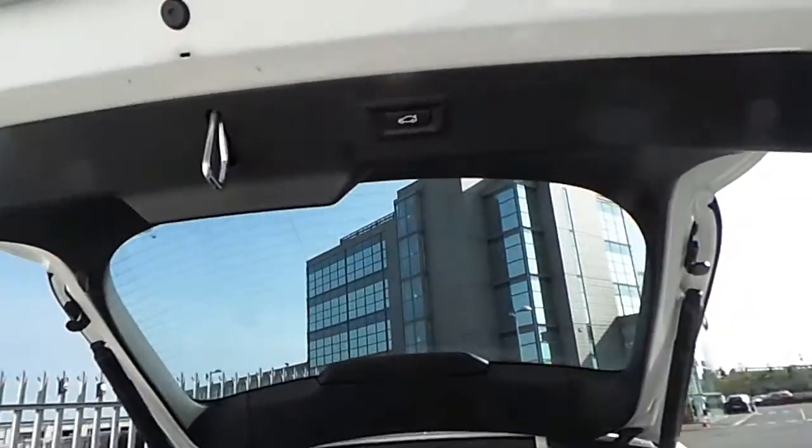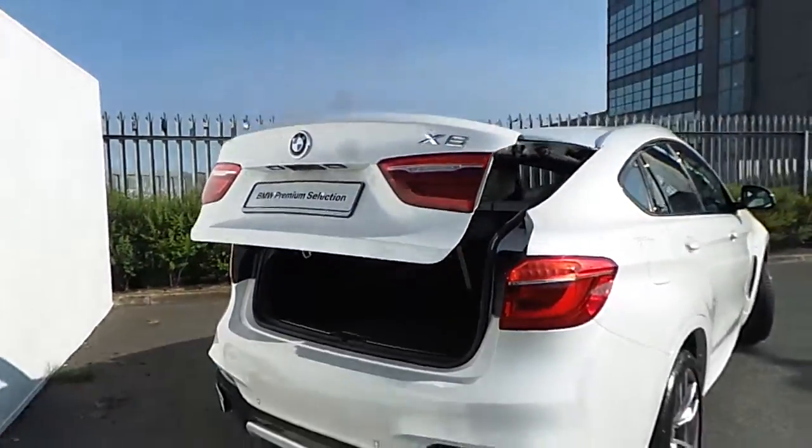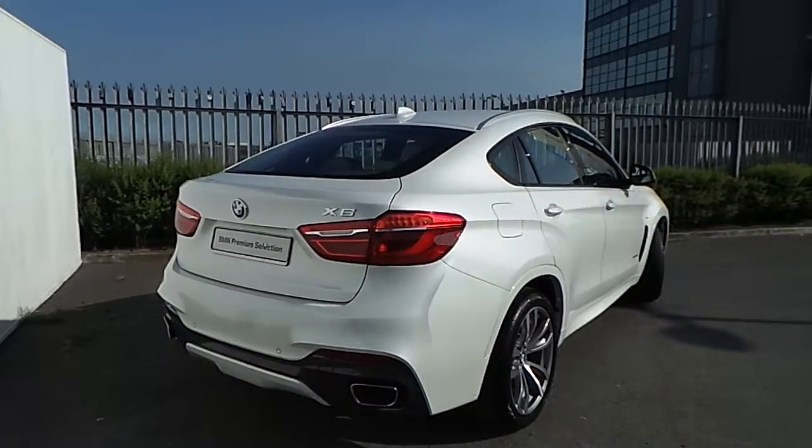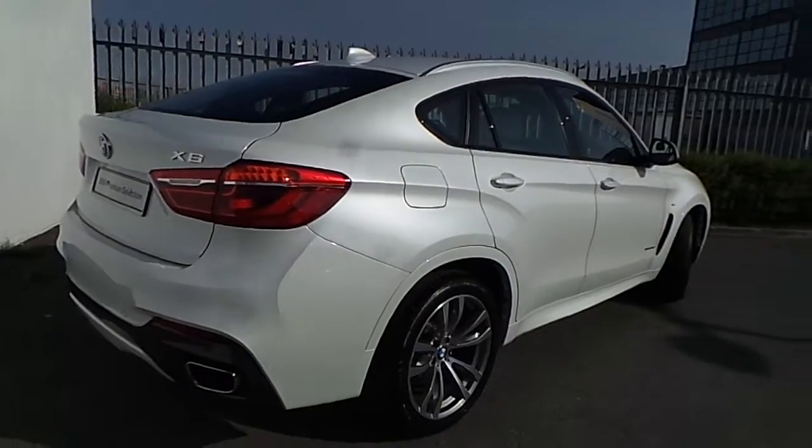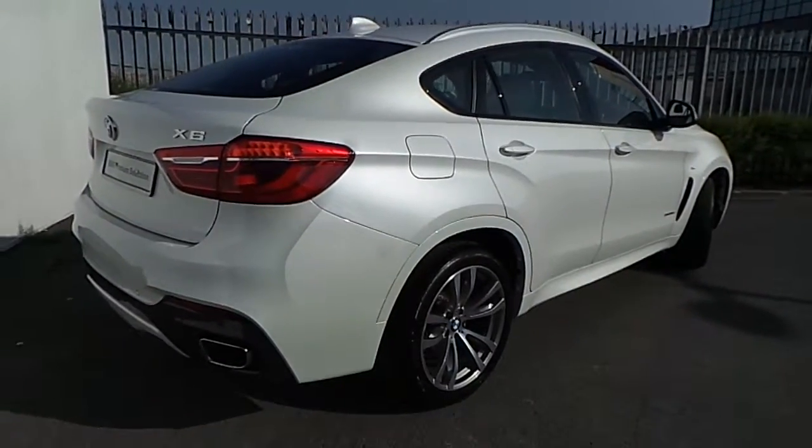The boot is closable by just pressing the button. Just like every other car from our BMW premium selection, the X6 comes with two years of full BMW warranty.